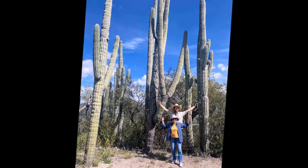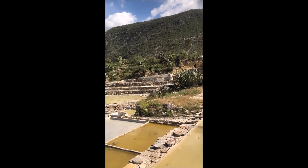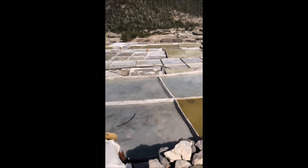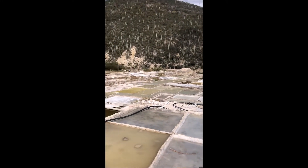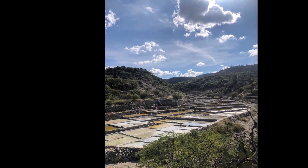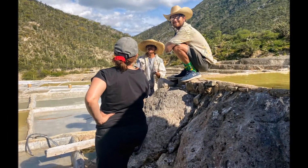The last place we went was a salt mine. It was down a hill on a single-lane gravel road — thank goodness we made it down okay. There are all these pools of water, and through a series of evaporation techniques they produce salt that's rich in minerals.